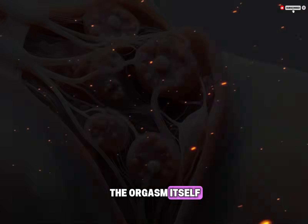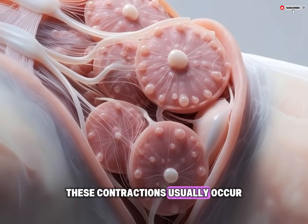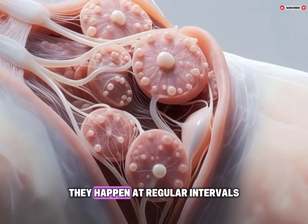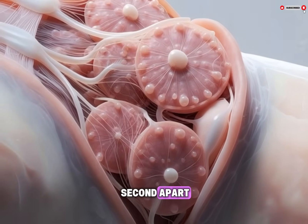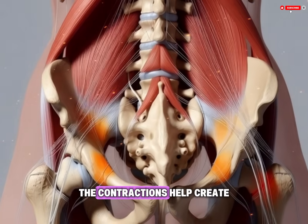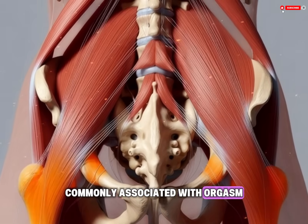The orgasm itself involves a series of rhythmic muscle contractions. These contractions usually occur in the pelvic floor muscles, the lower vagina, and sometimes the uterus. They happen at regular intervals, often less than a second apart. These muscle movements are involuntary, meaning they happen automatically without conscious control.